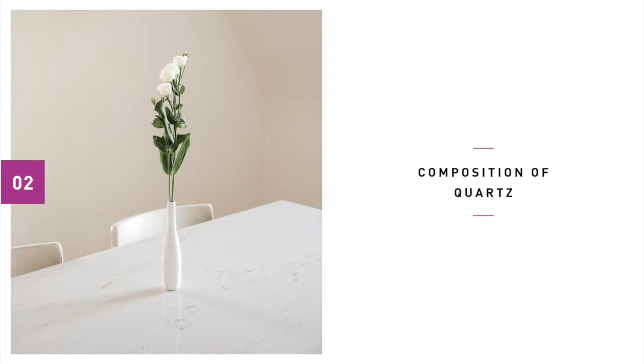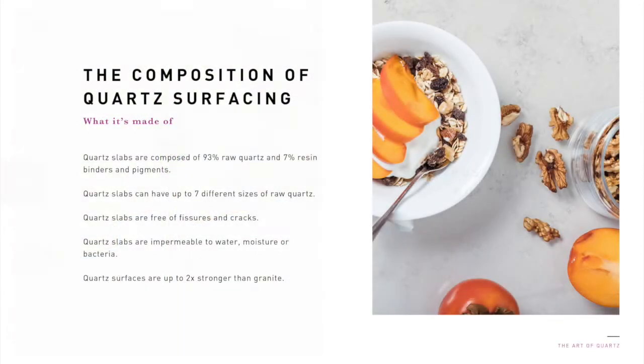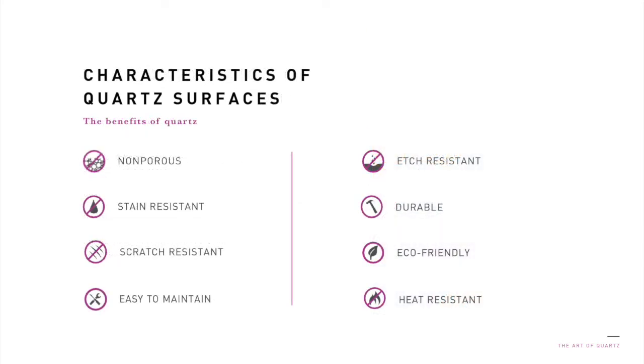Quartz is a desirable material for surface countertops because of its composition. Most quartz slabs are composed of approximately 93% raw quartz crystals and 7% resin binders and pigments. Typically, they can have up to seven different sizes of raw quartz and are free of fissures and cracks. Quartz slabs are impermeable to water, moisture, or bacteria. They are up to two times stronger than granite. Quartz surfaces are non-porous, stain resistant, scratch resistant, easy to maintain, etch resistant, durable, eco-friendly, and heat resistant.